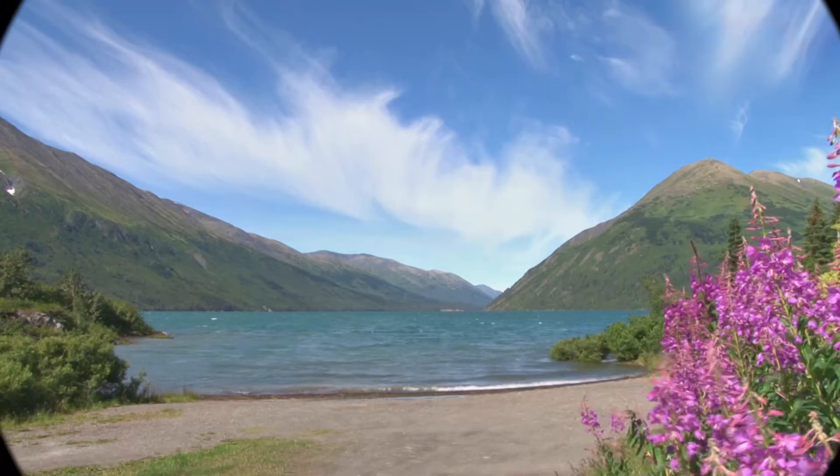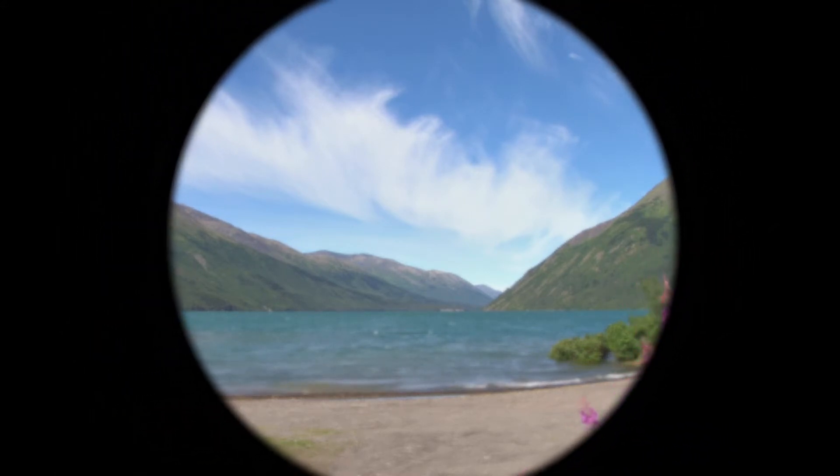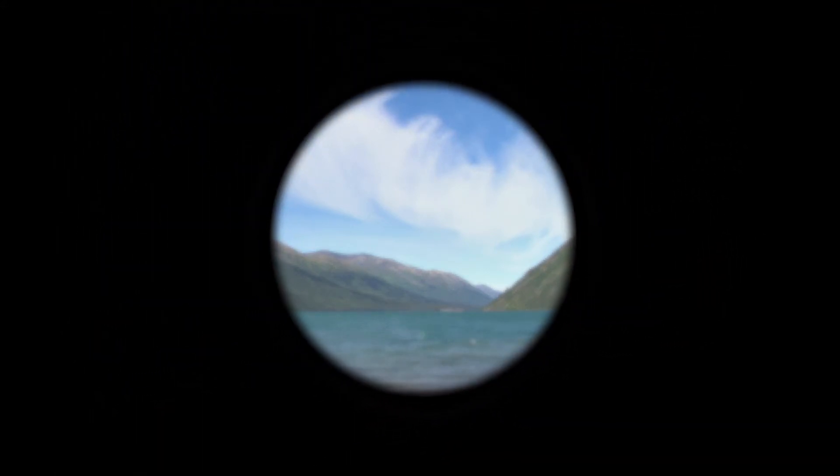Glaucoma is an optic neuropathy that is associated with an elevated intraocular pressure that results in a progressive loss of visual field over time. What that means for a patient is they'll slowly lose peripheral vision until they realize that there's no vision left and they go blind. And this vision loss is irreversible.